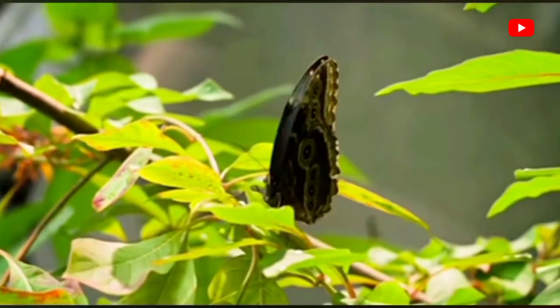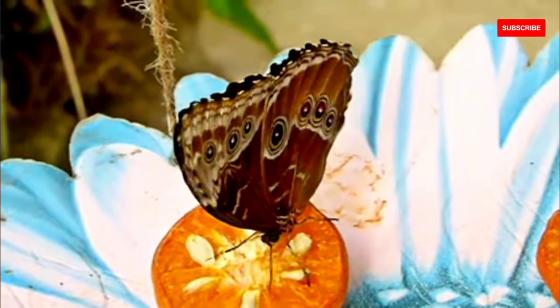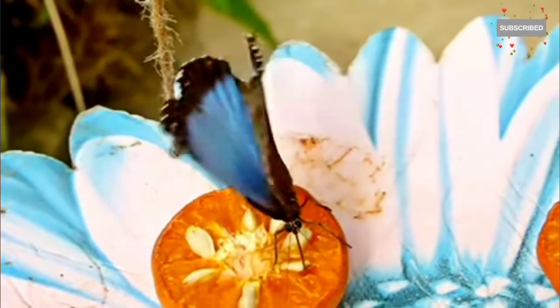If you enjoyed this video, don't forget to give it a thumbs up, share it with your friends, and leave a comment below. Make sure to subscribe and hit that bell icon to stay updated on our wildlife adventures.